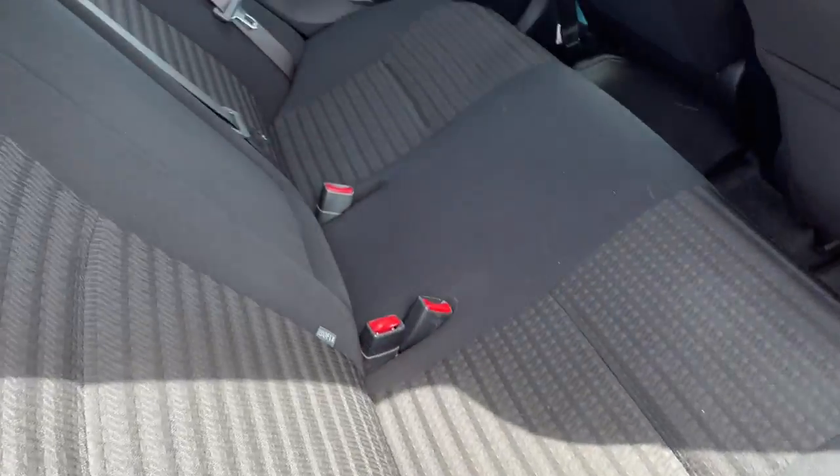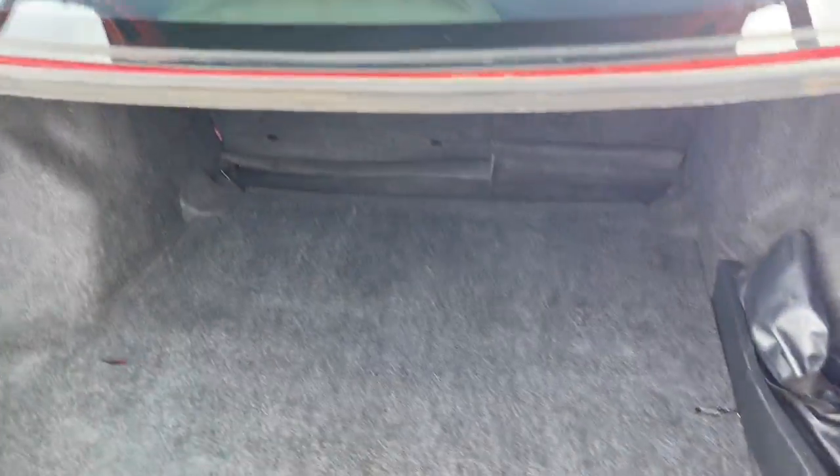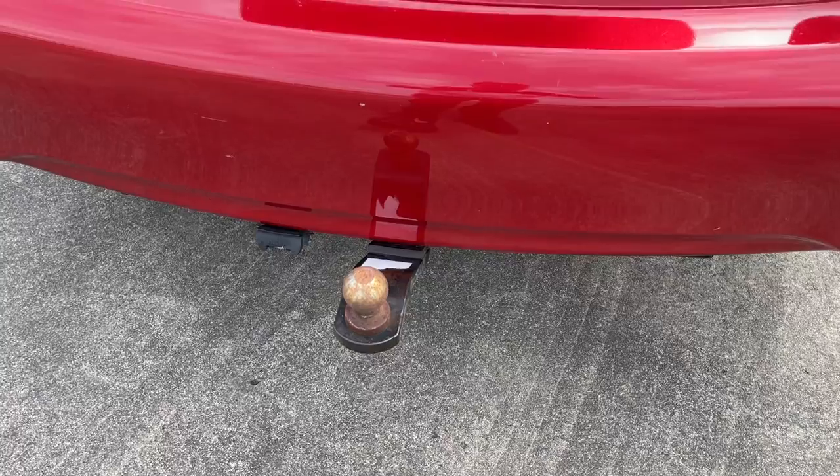There's your front passenger. There's your back seat there, all looking pretty flush. Just to show you inside the boot — it's a nice big boot, plenty of space for the shopping, and it also comes with a small spare.